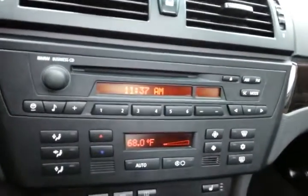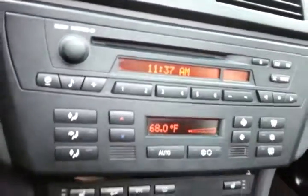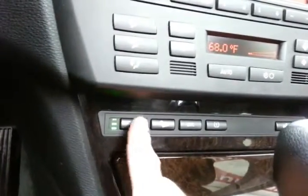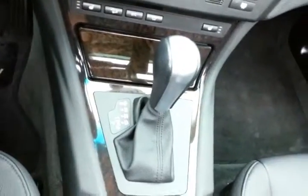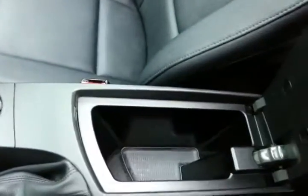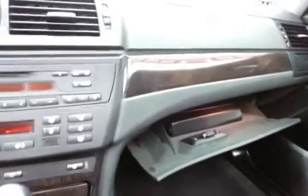CD player, easy-to-use heating and air conditioning controls, as well as heated front seats. Automatic transmission with sport shift mode. Lots of storage in the armrest, as well as a spacious glove box with all the owner's materials inside.